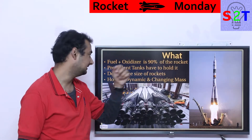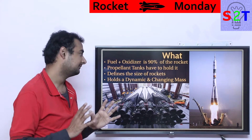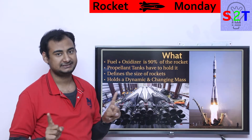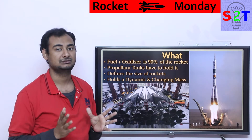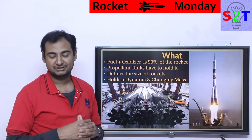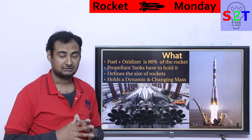Propellant tanks have to hold two categories of things in separate compartments — they cannot mix. The mixing must happen in the engine, not beforehand. This is especially problematic if those propellants are hypergolic — self-igniting — where contact means an explosion. You really want to make sure you don't accidentally mix them.